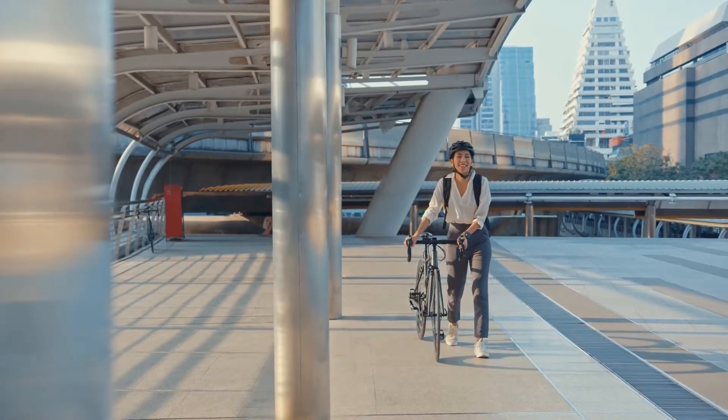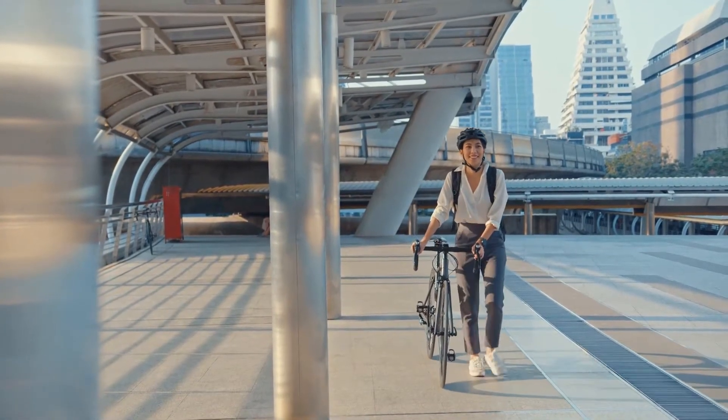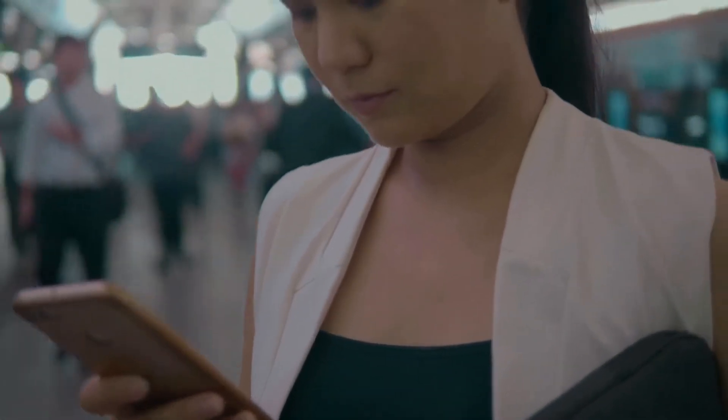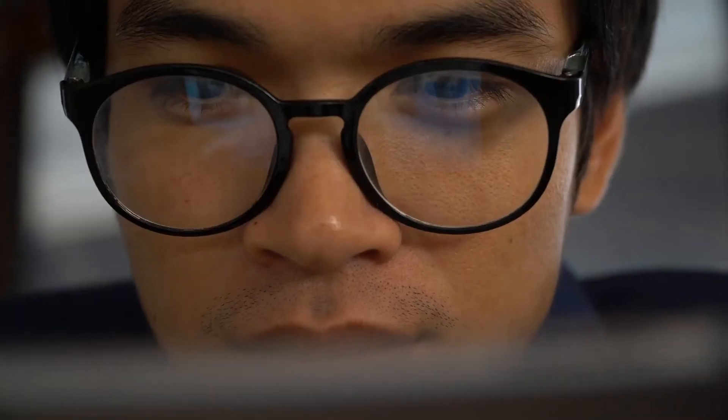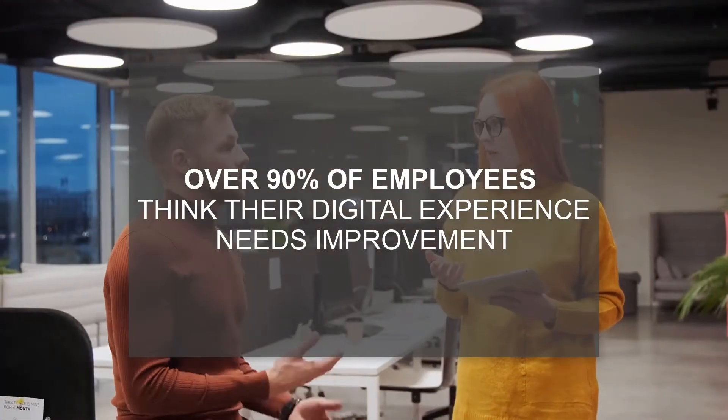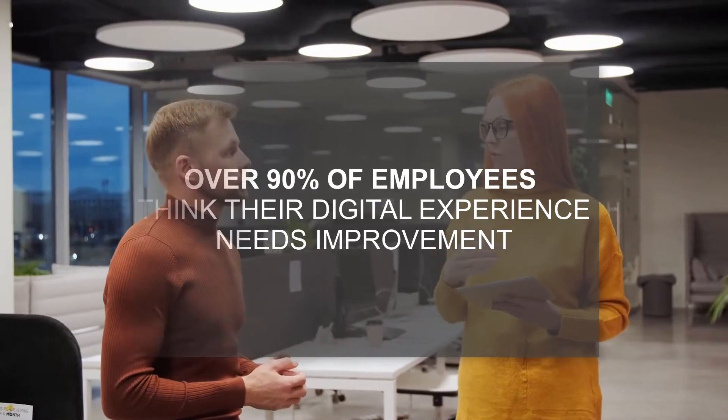In today's hybrid working environment, employees depend more than ever on high-performing devices for productivity. But a major gap exists between the level of experience needed to be most productive and the suboptimal one most employees receive. In fact, research shows over 90% of both employees and CEOs think their digital experiences need improvement.